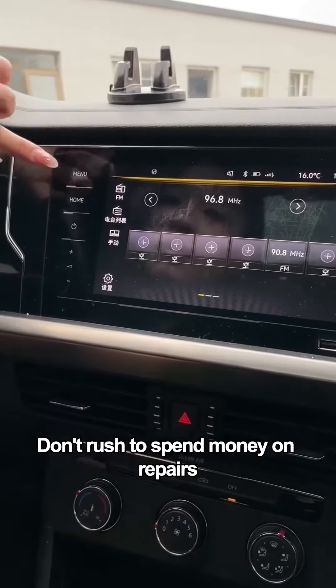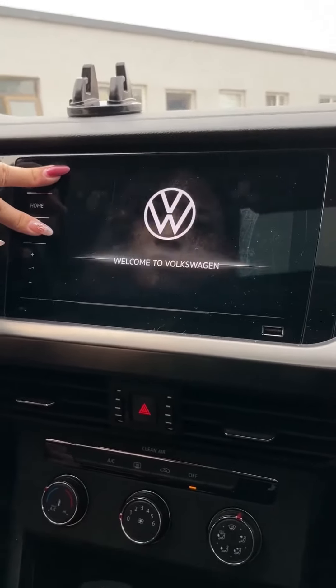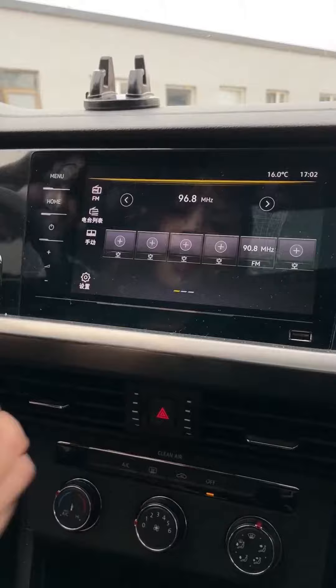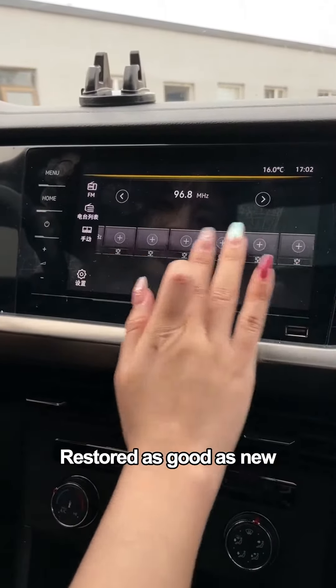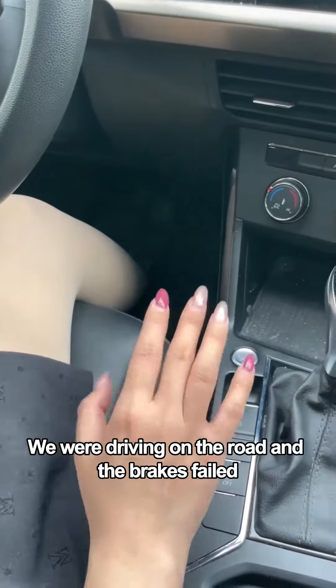The central control screen freezes after using it for a long time? Don't rush to spend money on repairs. Press and hold the menu and the switch key at the same time — the screen will force restart, restored as good as new.